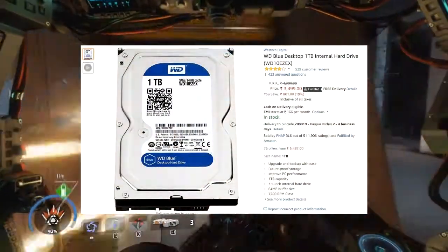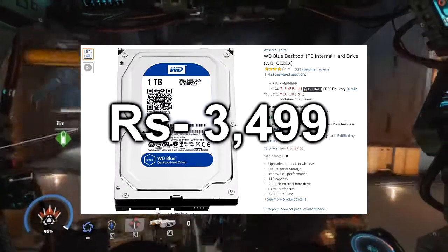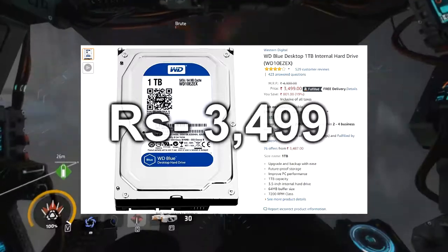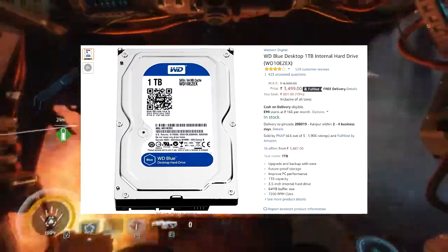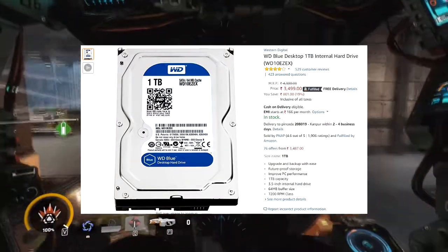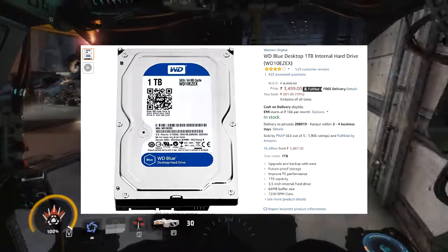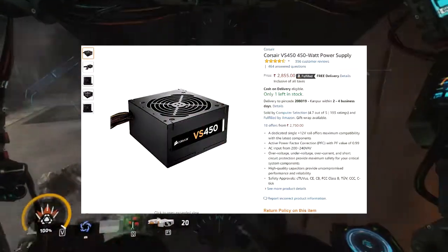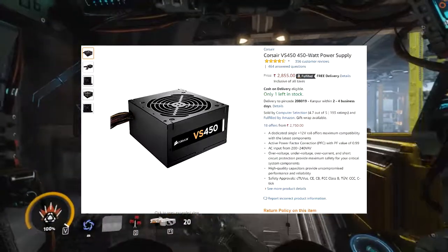For the hard drive, I chose the WD 1TB desktop internal hard drive, priced at rupees 3,499. It has a 64MB buffer and a speed of 7,200 RPM — the best hard drive in this class and budget. For the power supply, I chose the Corsair VS 450-watt power supply, which delivers efficient power to your system.